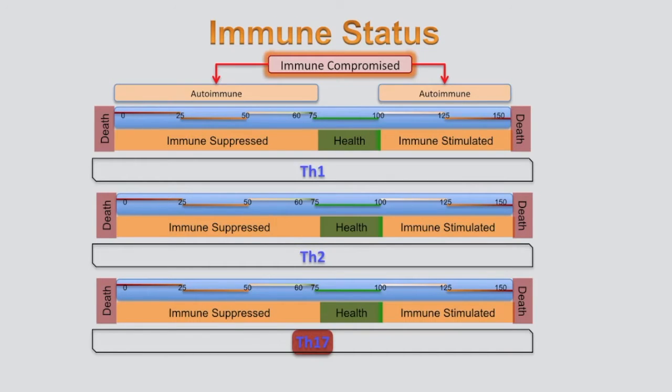Each system reacts independently of the other systems when exposed to food, bacteria, parasites, and yeast, as well as at a baseline level. It's not as simple as asking 'am I TH1 or TH2?' — autoimmune conditions clearly have TH17 involved.